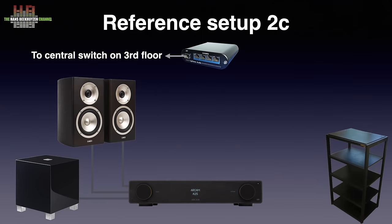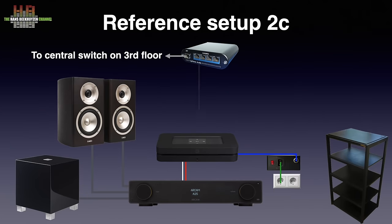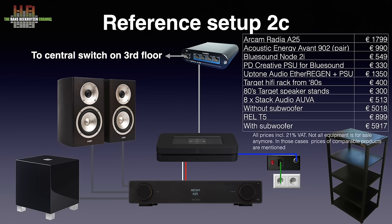This setup was named 2B up till now, but I wanted a wider range of references in this class, so it became 2C. The digital front end here is the Bluesound Node 2i powered by the PD Creative power supply. The Node already had two later iterations but the sound differences are rather small, so I kept it. Without the subwoofer but including the switch, rack, stands and isolators, it will set you back slightly over €5,000; including the sub it's €5,900 including VAT.